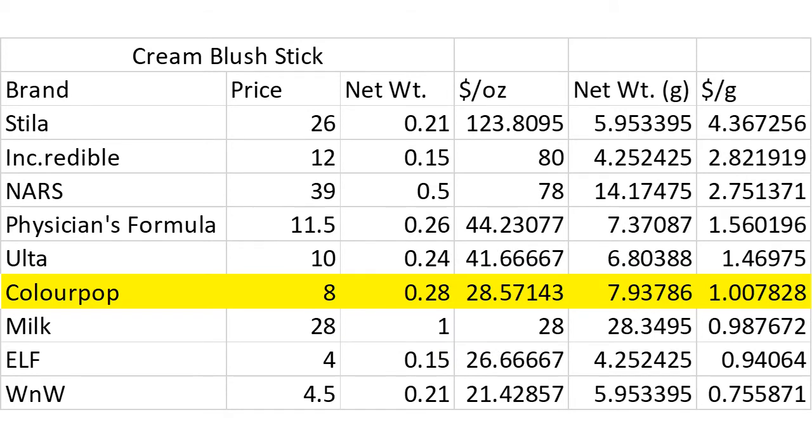Let's move on to cream blushes, or multi-use creams for the cheek, eyes, and lips in a stick form. Interestingly, ColourPop ends up 6th out of 9 in this category as well. The Milk Makeup Lip and Cheek Stick is the biggest surprise — it's four times the size of most of the other products, and per ounce it is just a hair less expensive than the ColourPop blush sticks. Otherwise, this list shakes out largely as I would have expected, with the high-end brands at the top, followed by the mid-range drugstore brands, and with Elf and Wet n Wild taking up the rear.